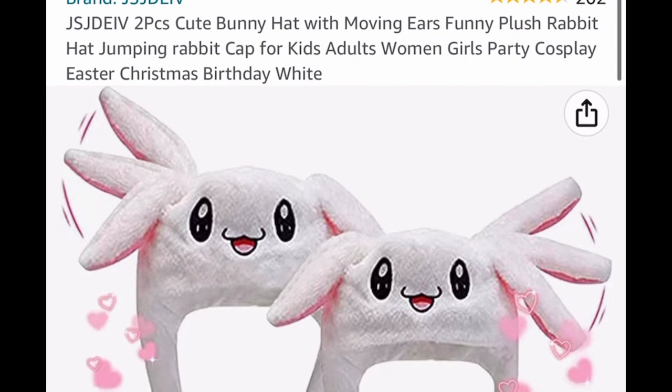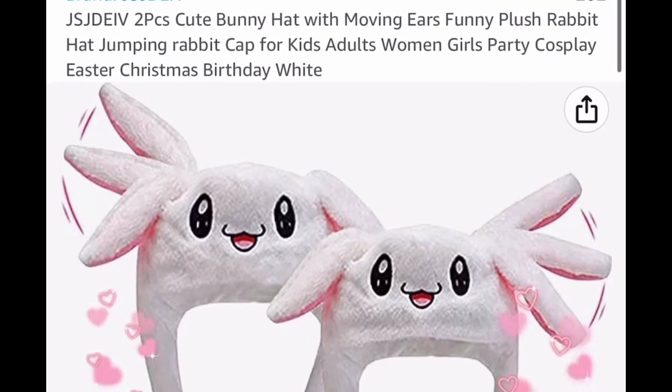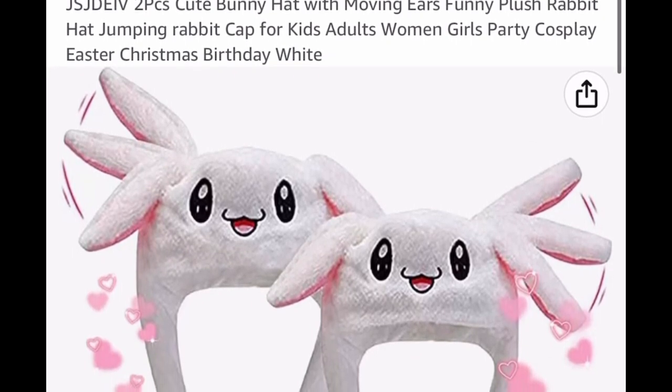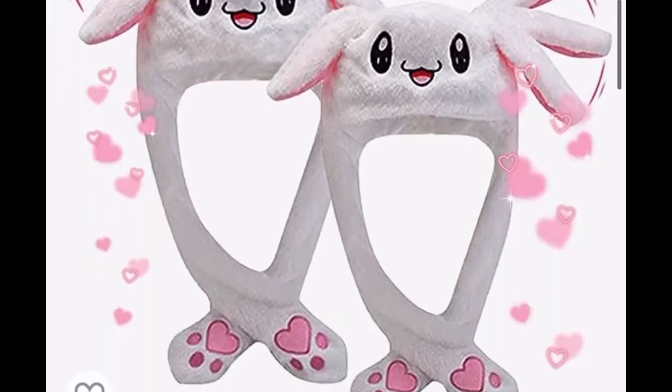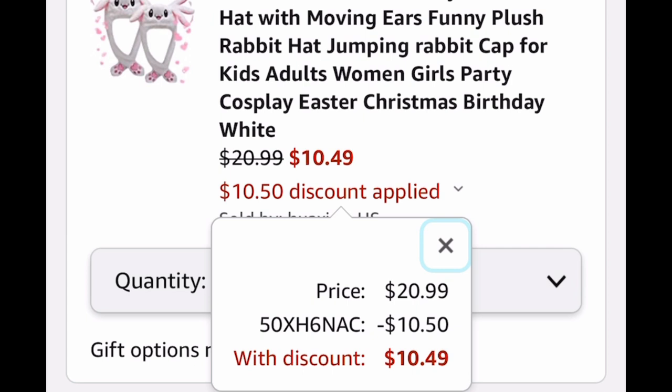Here we have another cute Easter idea: a two-pack of bunny hats that flap their ears. It's listed for $20.99 but put in the code and it drops down to $10.49 — which would make an awesome basket stuffer. As always, my lovelies, I hope these deals help. Now run, run, run and let me know what you snag!